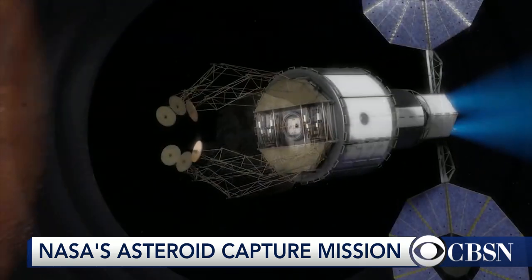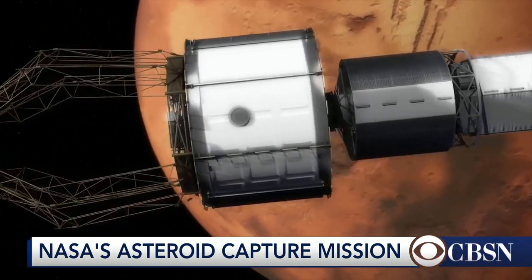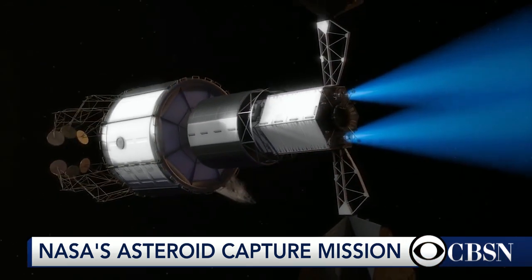Do all the conditions basically have to be perfect up there when they actually try to capture this asteroid? I mean, I'm sure that there's a lot of gravity and gases and everything else that you've got to deal with up there. How do you measure those perfect conditions to make this a success? Well, really, I don't think it's the conditions so much as it is just the technology and making sure all of these systems actually work.